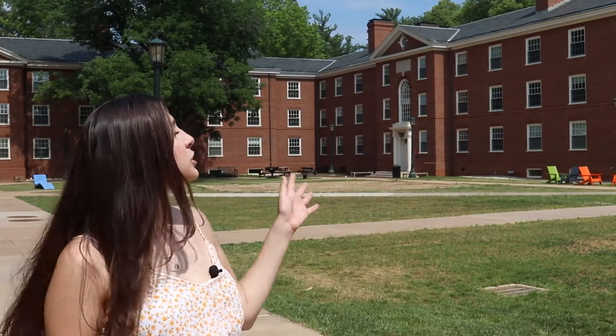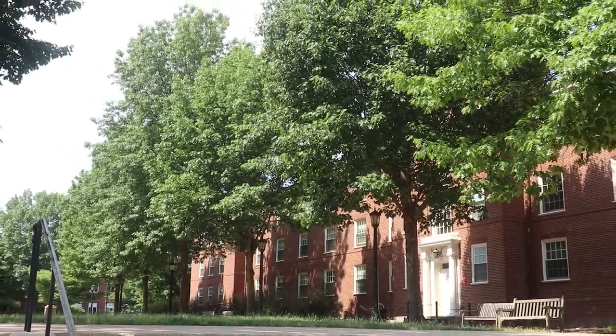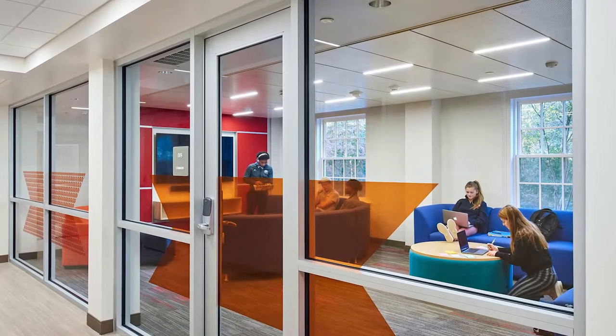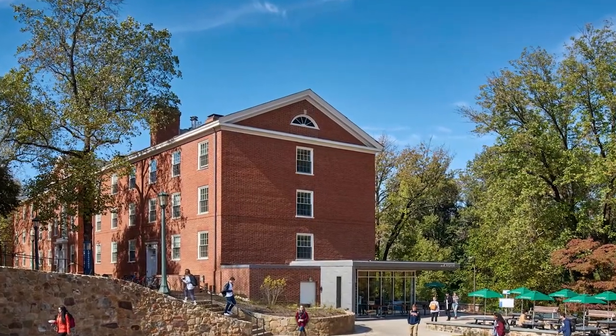Old dorms, which are right behind me, consist of a series of hall-style buildings, which for the most part are double occupancy. These rooms are a convenient five-minute walk from campus and I'm happy to say have all recently been renovated to have air conditioning.